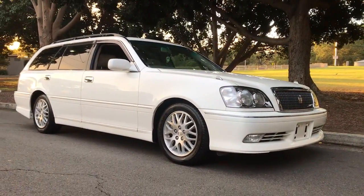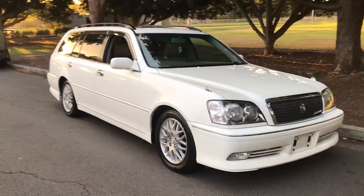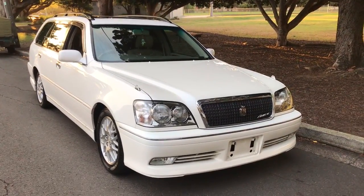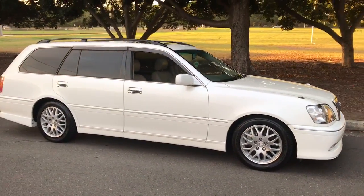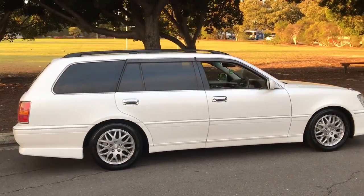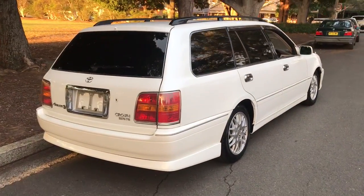G'day viewers, it's Phil from Sunrise Cars. We've just started bringing these in and they're selling very well, and the reason is it's a magnificent car. This is a Toyota Crown Wagon — they call it an Estate Crown Athlete — and it's a very luxurious car but it packs a serious punch.